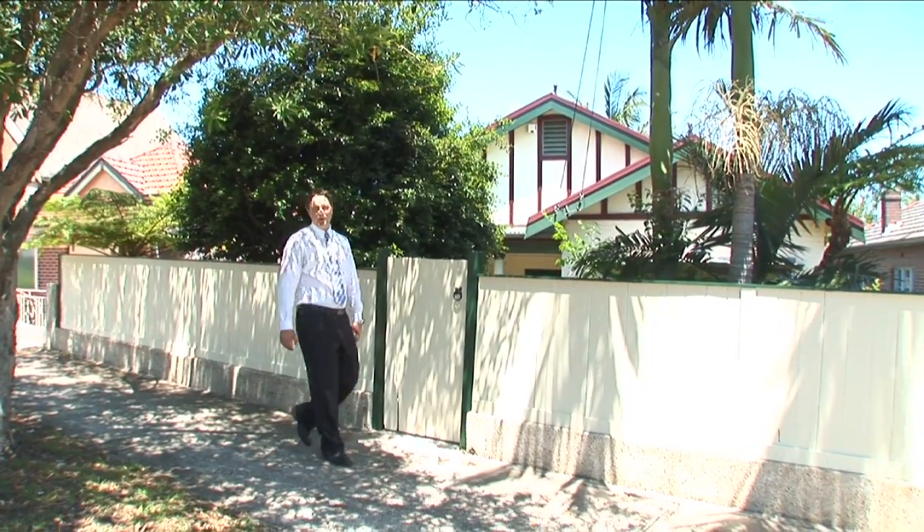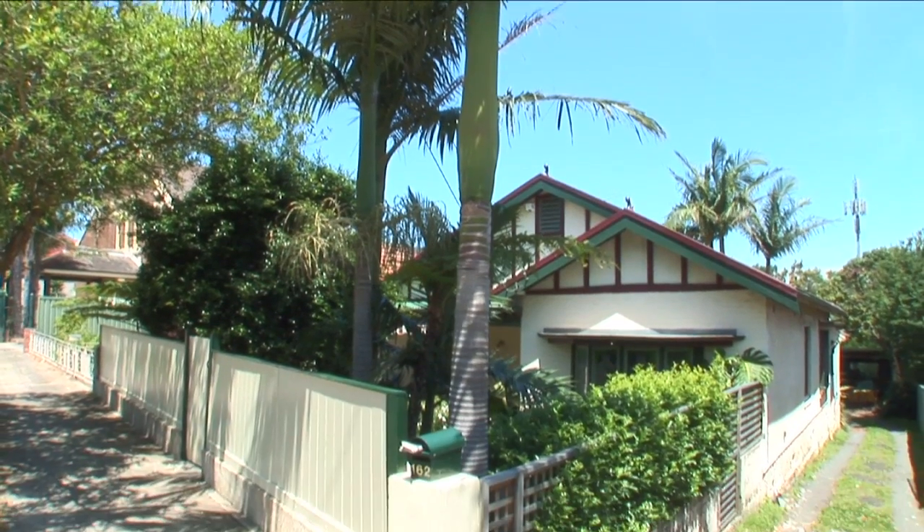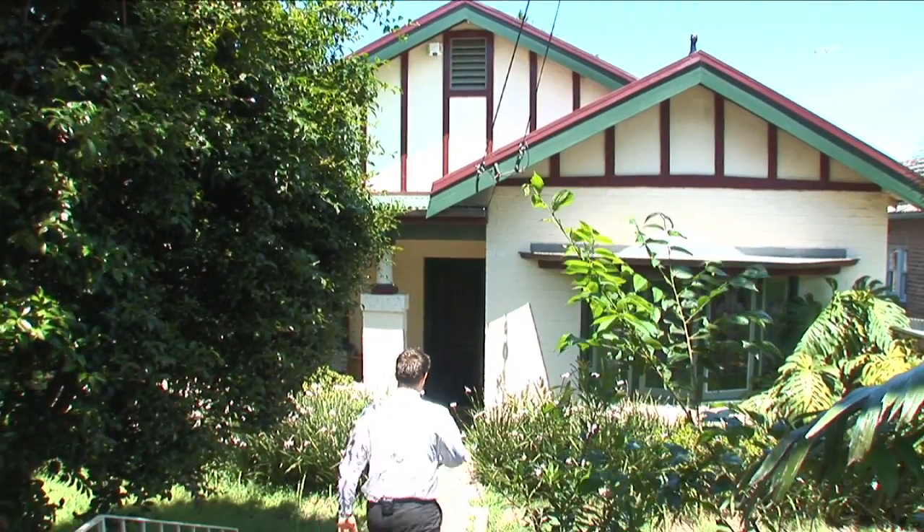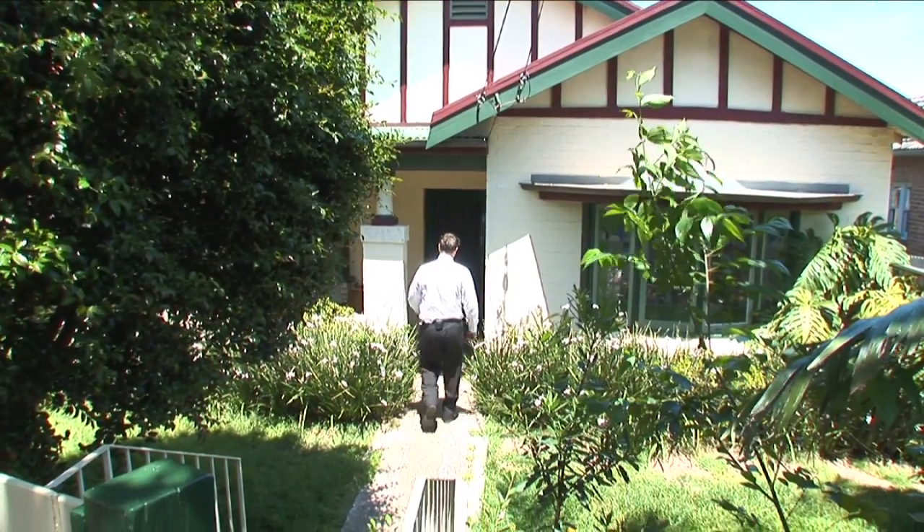Properties in Lillifield have always been well sought after, but when you've got a property of over 650 square metres of land, you know you've got something special. I'm Brayden Walters from True Property and welcome to 162 Lillifield Road, Lillifield.